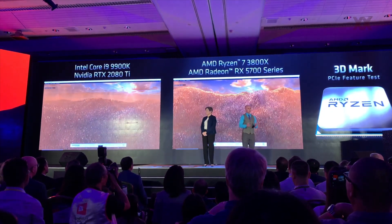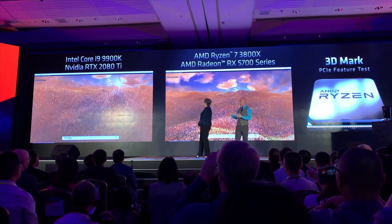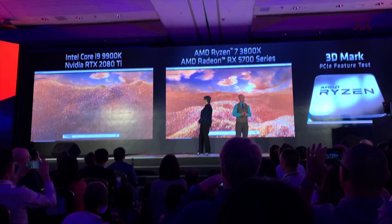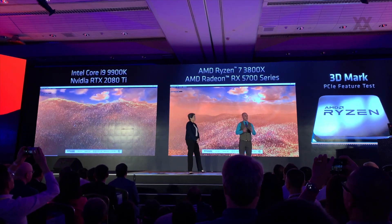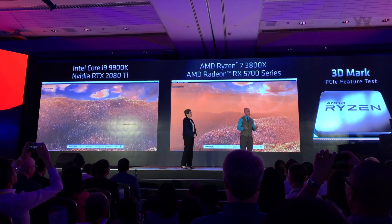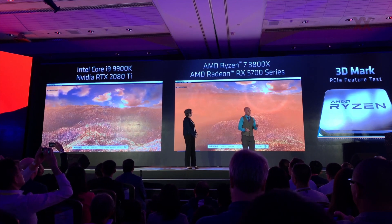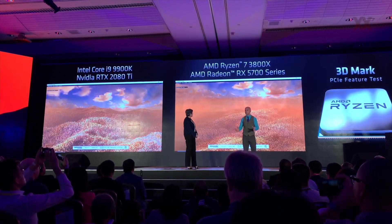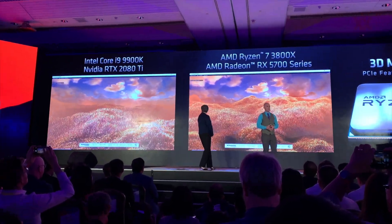Exclusively and uniquely from AMD, a PCI Gen 4 system. This is running the upcoming 3DMark PCI Express feature test, which is designed to answer the question: how much extra graphics performance can you get from PCI Gen 4 versus Gen 3? And the answer is clear and it's large — up to 69% more performance for graphics from having PCI Gen 4.